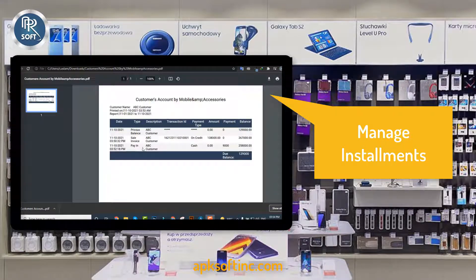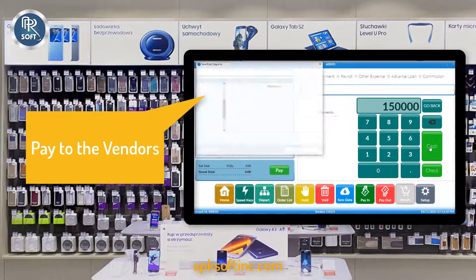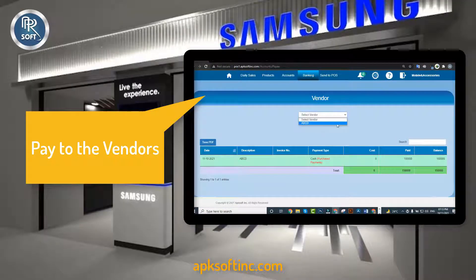Save the receipt as PDF and print it. As this software is a complete business management software, you can pay vendors for purchases and manage their ledger from the vendor's account in the back-office software.